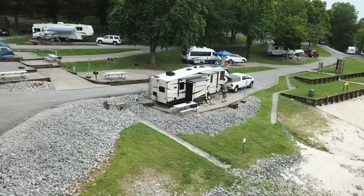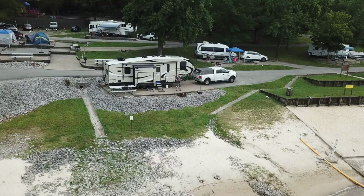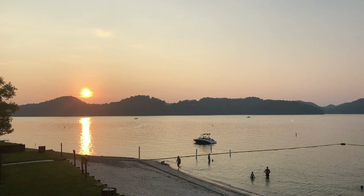Our campsite — site 28 — is right beside the water. The backing-in was a little anxious because of an added angle getting down there and the site is pretty narrow. I had to move the picnic table to the back to have enough room to open my slide. All in all I've been happy with it except it's incredibly hot and there's no shade out here at all.